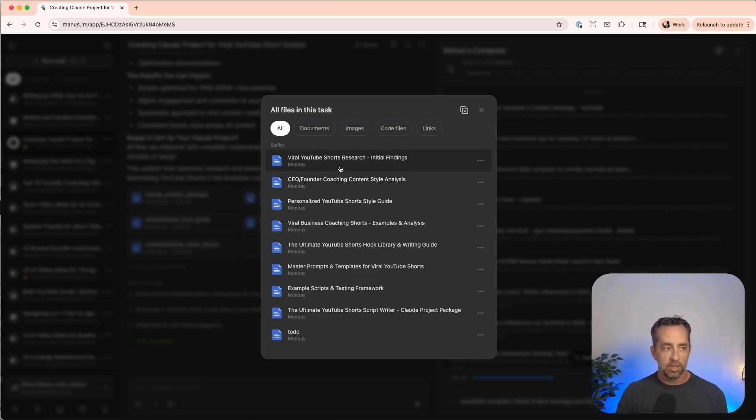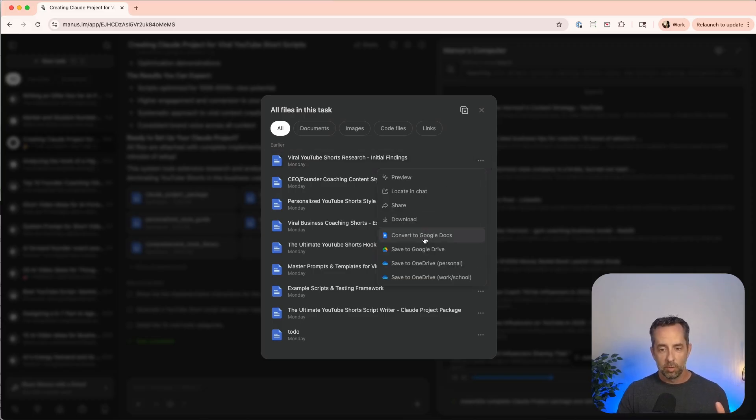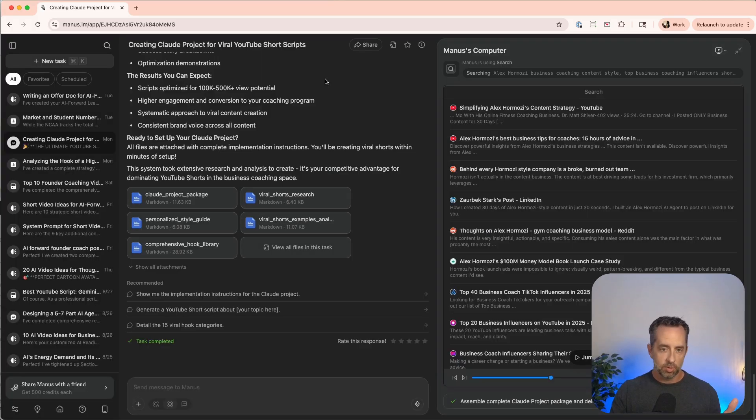Look at all the stuff it came back with from literally one 10-line prompt. What I would do — and I literally just did this yesterday — is save all of these to Google Drive, go into Claude, create a new project, and then I could say things like 'Give me a short about Manus' or 'Give me a short based on the script of this video I'm recording right now.' A Claude project is a great bucket to do work in — that's how I think about it. Manus doesn't have this concept, and it's the only downfall I have of Manus at this point.